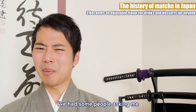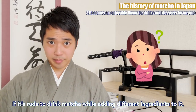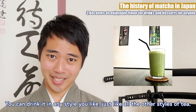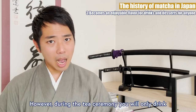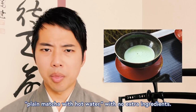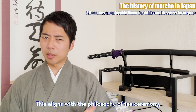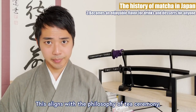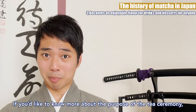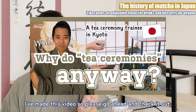I've had some people asking me if it's rude to drink matcha while adding different ingredients to it, but no, it's not a problem at all. You can drink it in any style you like, just like all the other styles of tea. However, during the tea ceremony, you will only drink plain matcha with hot water with no extra ingredients. This aligns with the philosophy of tea ceremony, where we appreciate nature and its original state. If you'd like to learn more about the purpose of tea ceremony, I've made a video, so please go ahead and check it out.